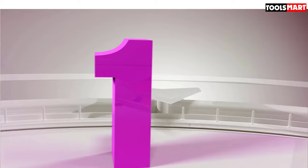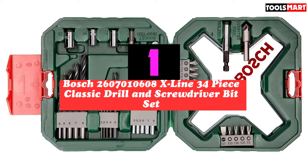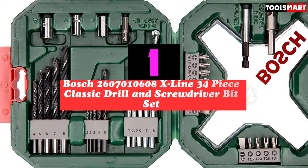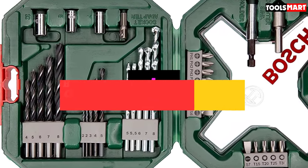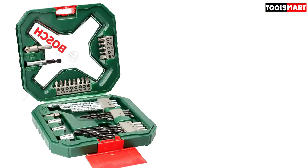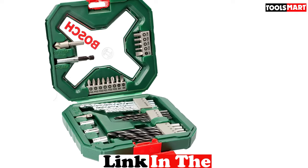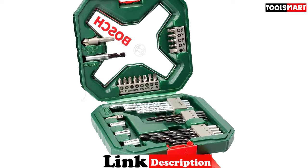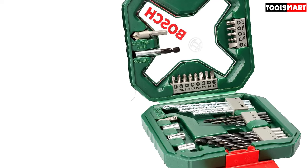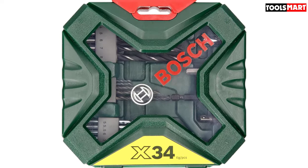Finally, the top product on our list is the Bosch 2,607,10,608 X-LINE 34-piece classic drill and screwdriver bit set. Bosch are known for quality and durability across the world, and this simple yet professional X-LINE classic kit doesn't let the brand down at all. We love the simplicity of the compact kit as well as the quality of the drill bits you'd expect from Bosch. Although you only get 13 bits, this screwdriver bit set comes with 4 Torx heads and a high-quality countersink bit that you might not expect from a kit this compact.